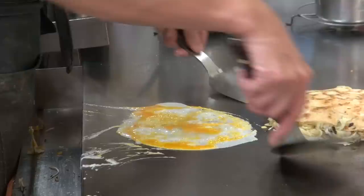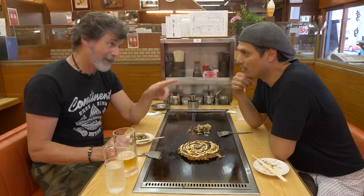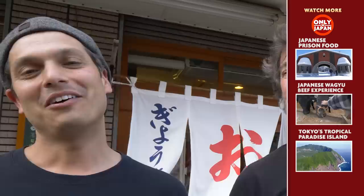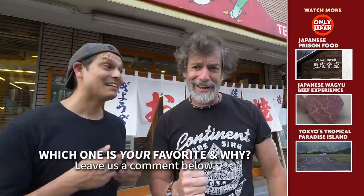It depends on which one you ate first or even where you live. I used to live in Hiroshima, and Kevin is a resident of Osaka. Which one is better? The debate will rage on. Both are considered the soul foods of their respective areas — the Osaka style and the Hiroshima style. You can't go wrong with either of them. I haven't been this full in years — it's quite a meal. So whether it's Hiroshima or Osaka, okonomiyaki is a meal that you gotta try when you come to Japan. Let us know in the comments down below what your favorite is — Hiroshima or Osaka.